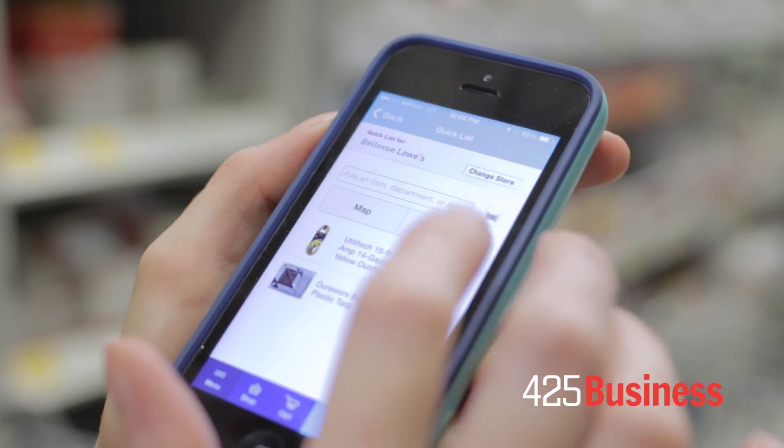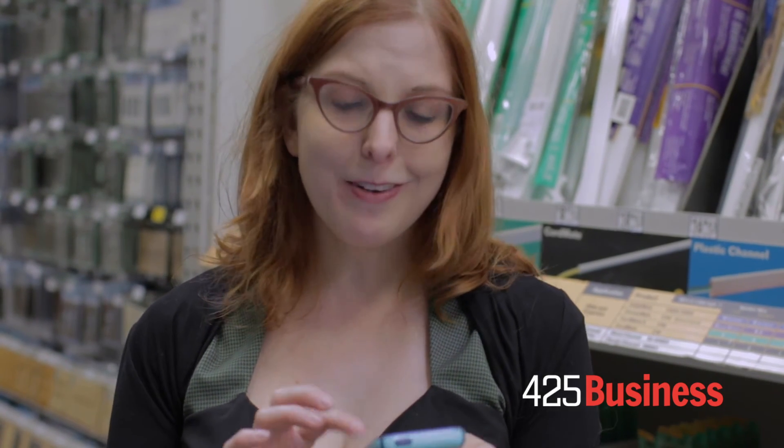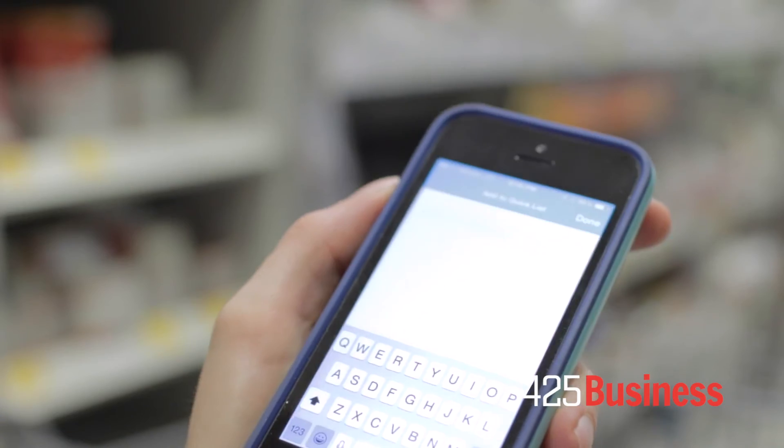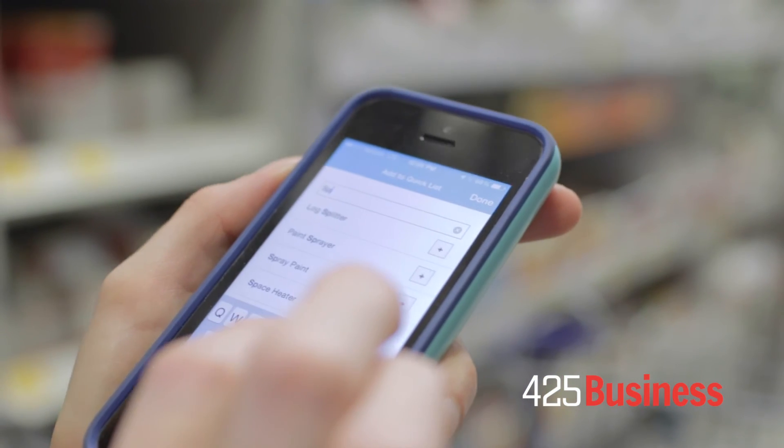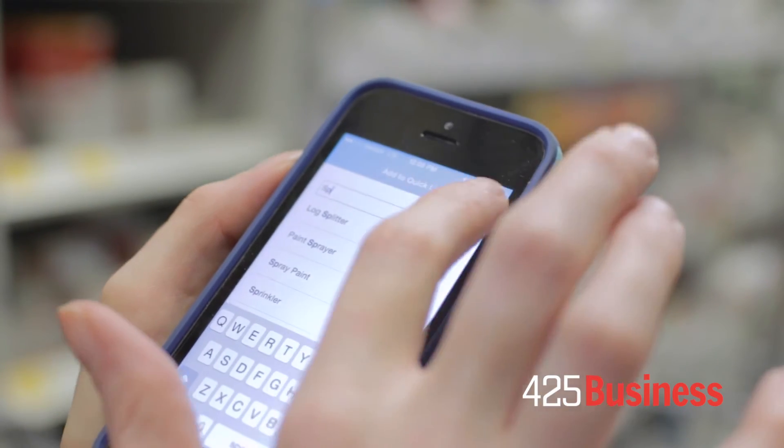If I forgot something I didn't add before, I can actually enter an item directly in the shopping list. I forgot a space heater, which is really important — it's getting colder, a lot of our rooms need more heat, and I don't know what exact kind of space heater I want or brand, so I'm just going to add 'space heater' and when I get to the aisle I'll look at the options and see what's best. Done — my list is complete.